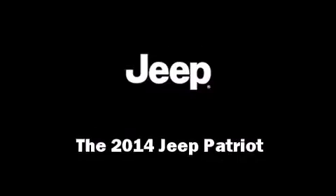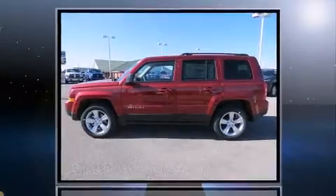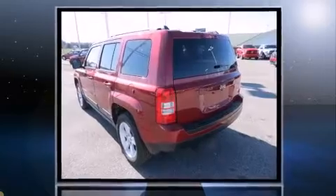The 2014 Jeep Patriot. Under the hood, you'll find a four-cylinder engine with more than 170 horsepower, providing a smooth and predictable driving experience.